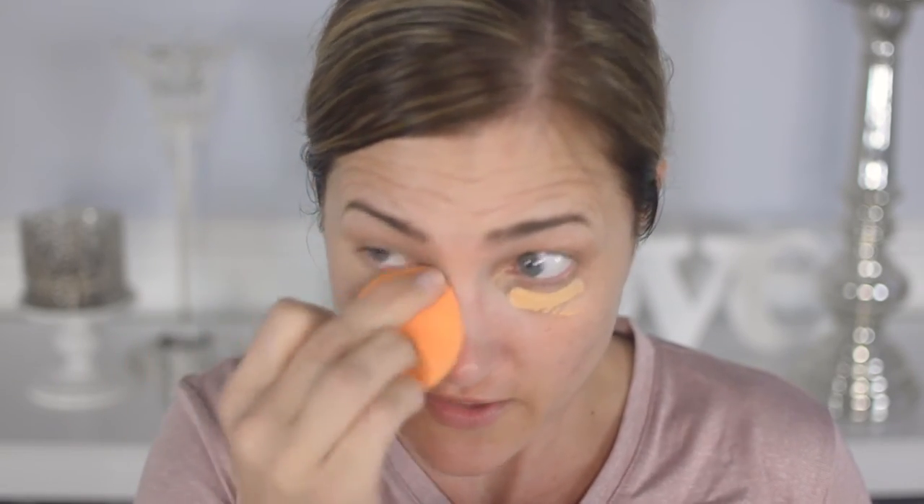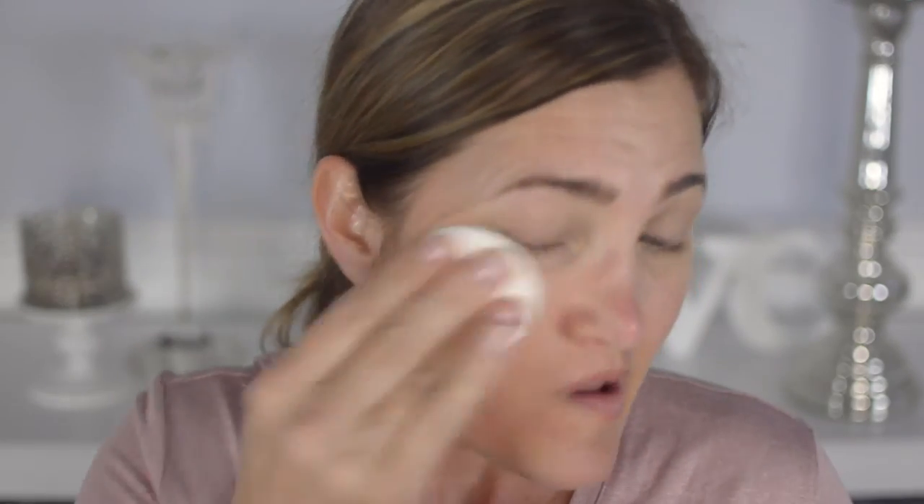I have to use concealer underneath my eyes because I have dark circles. If you don't have dark circles, you could skip this step and it would be even faster. Moving on to the powder foundation — I'm going to start on my neck and just wipe it on. You could use this sponge wet or dry; I'm using it dry. I think this color is actually pretty good — got some decent coverage.